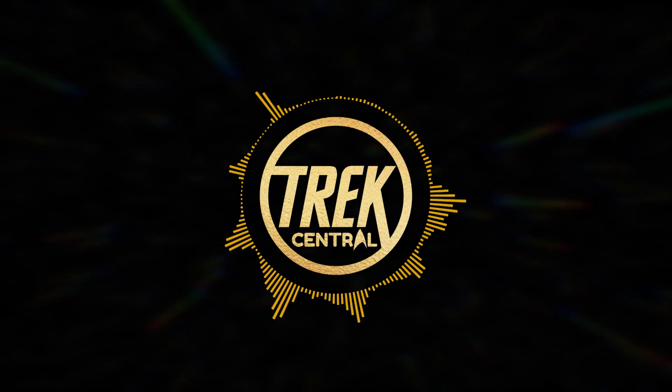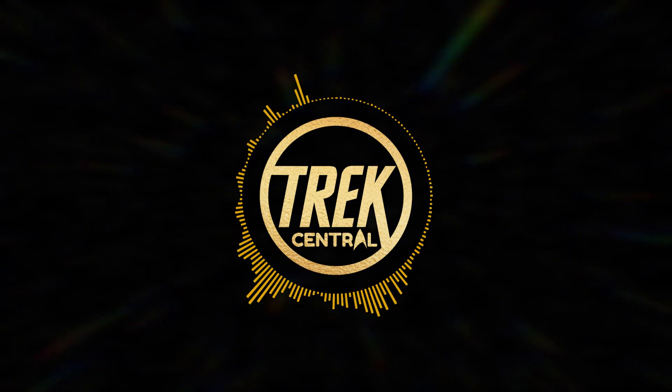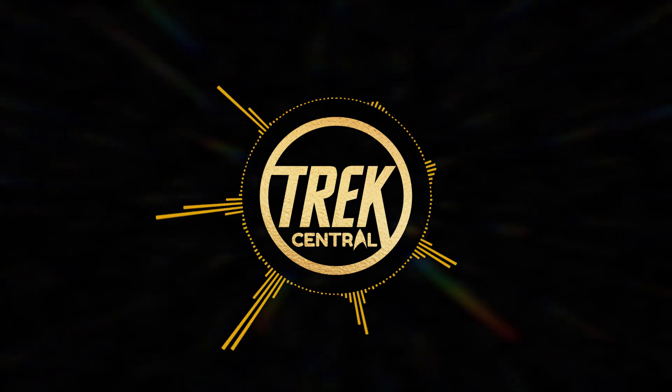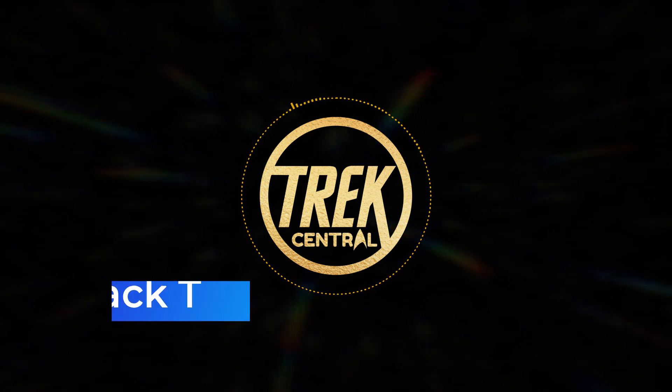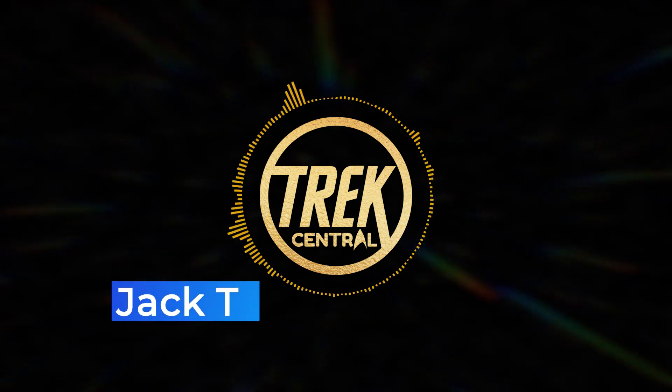It's a brand new week, which of course means a brand new episode of Star Trek Picard! Episode 2 has been down for us, so let's warp in and check out the details! Hey everyone, my name is Captain Jack and welcome to Trek Central!